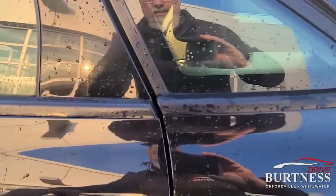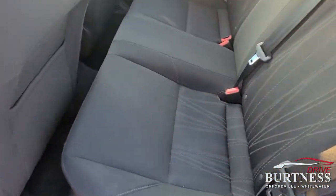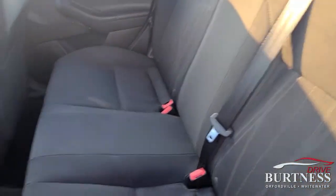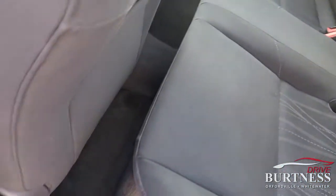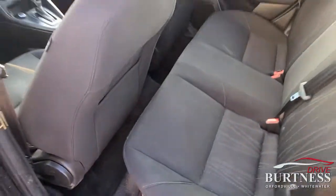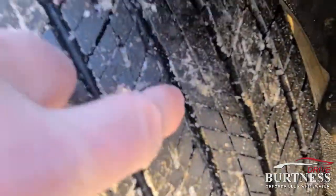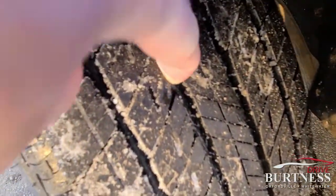The inside looks super clean — I know it's a dark interior but stains would still show up. The seats and the carpets just look fantastic. We'll get up close here too — that's a really deep tread.